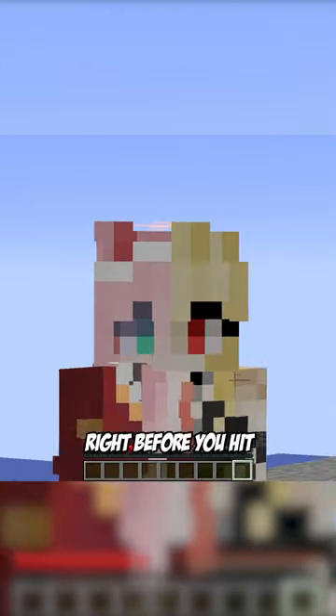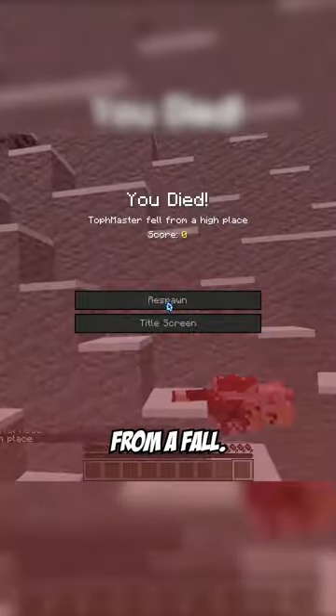Everyone knows that if you place water underneath yourself right before you hit the ground it negates fall damage. But did you know about these secret ways to stop dying from a fall?